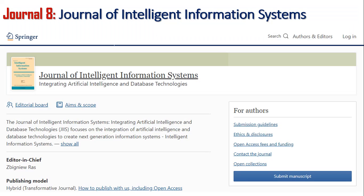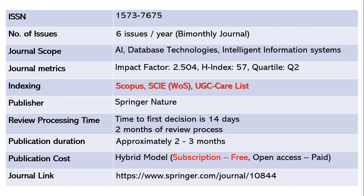The eighth journal is the Journal of Intelligent Information Systems. It publishes six issues per year — bi-monthly — with ISSN 1573-7675. The scope includes artificial intelligence, database technologies, and intelligent information systems. The impact factor is 2.504, h-index 57, Quartile 2. This is a very good journal, indexed in Scopus, SCIE Web of Science, and UGC CARE list.